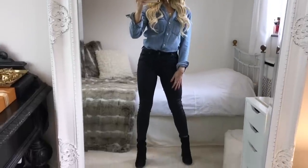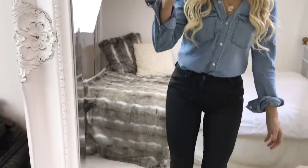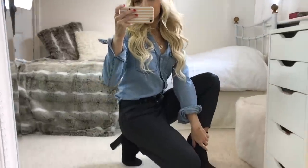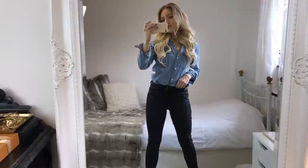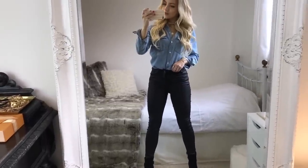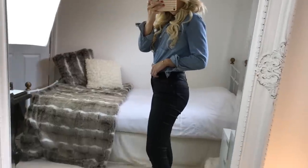For my second outfit, this one is slightly dressier. I'm wearing a denim shirt which is from Forever 21, tucked into a pair of black coated Jamie jeans from Topshop. I really like the fit of these jeans and the texture of them. They're great for when you're wearing something denim on top, because sometimes you don't always want to wear double denim, so this is a great alternative for that.